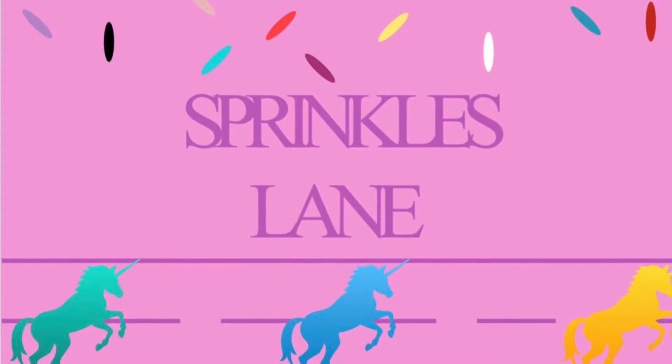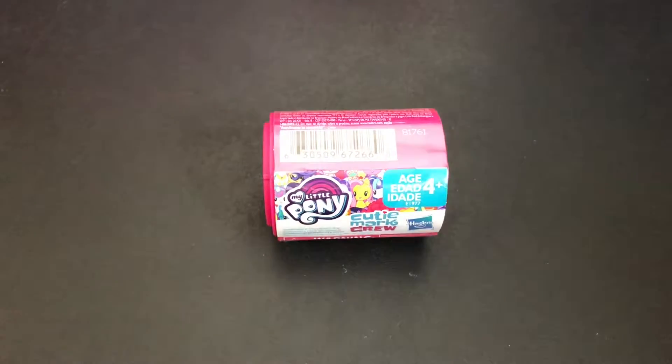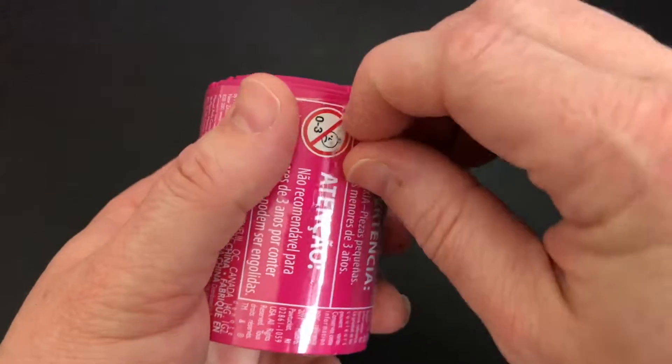Hi! Welcome to Sprinkles Lane. Glad you could join us today. I'm going to be opening another My Little Pony Cutie Mart crew. I can't wait to find out which pony we have. So let's get this open.